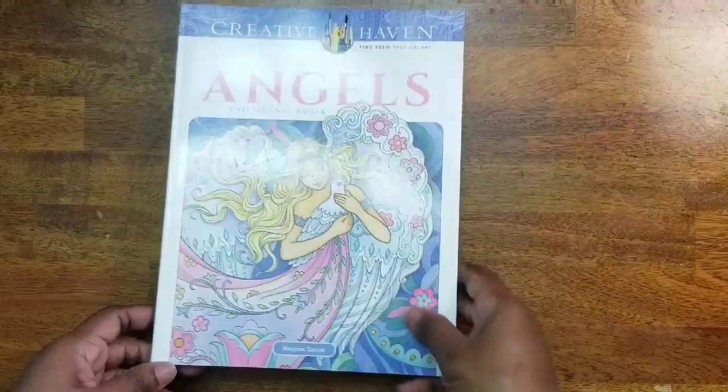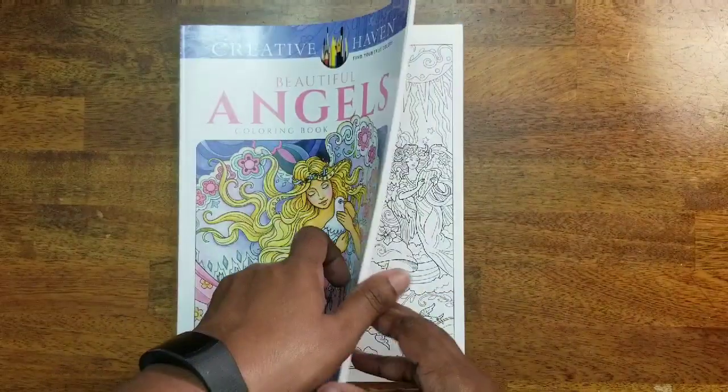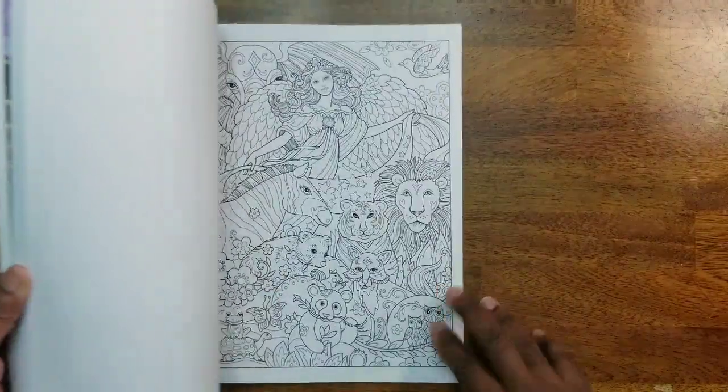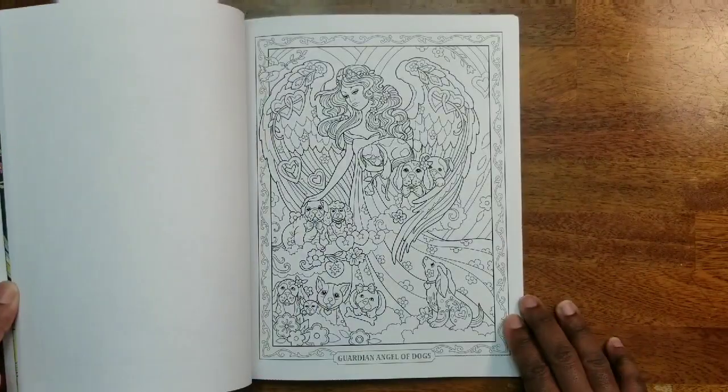Then we have Beautiful Angels — this was happy mail given to me by the lovely Laura. I have not colored anything in this one yet.